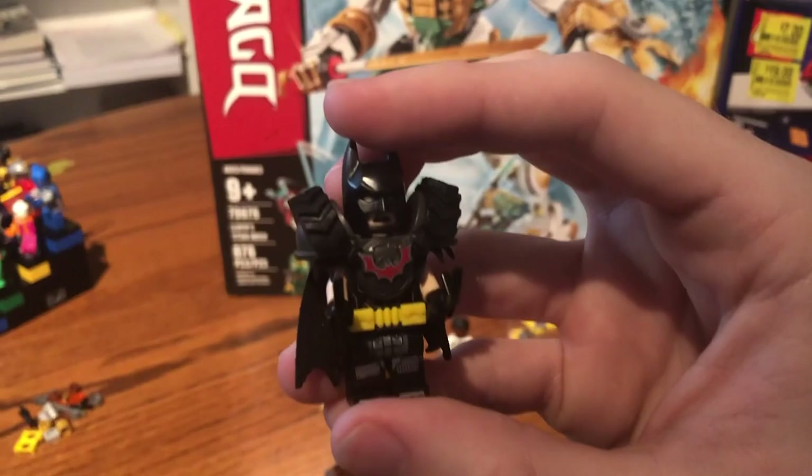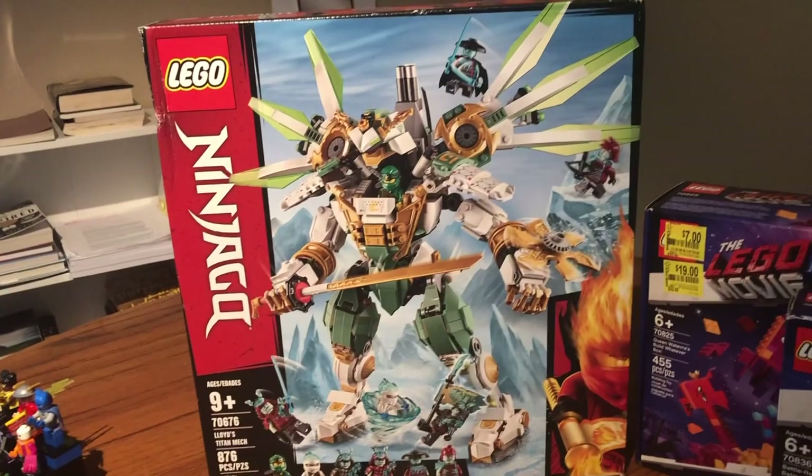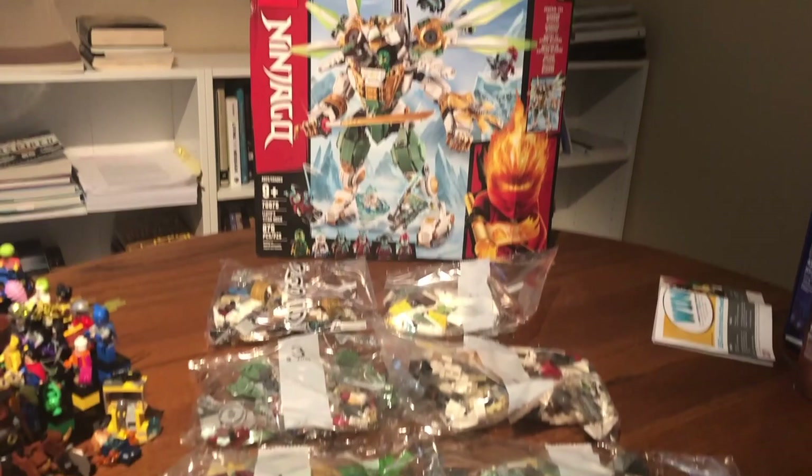Now it's time to build the big boy — this Ninjago mech set. Six numbered bags. I'm really excited to build this 876-piece set that I paid $19 for.